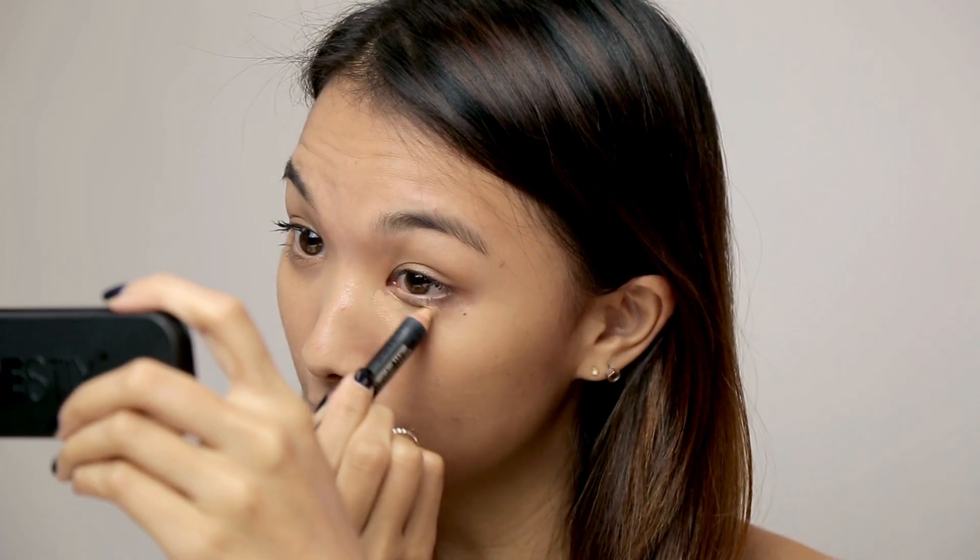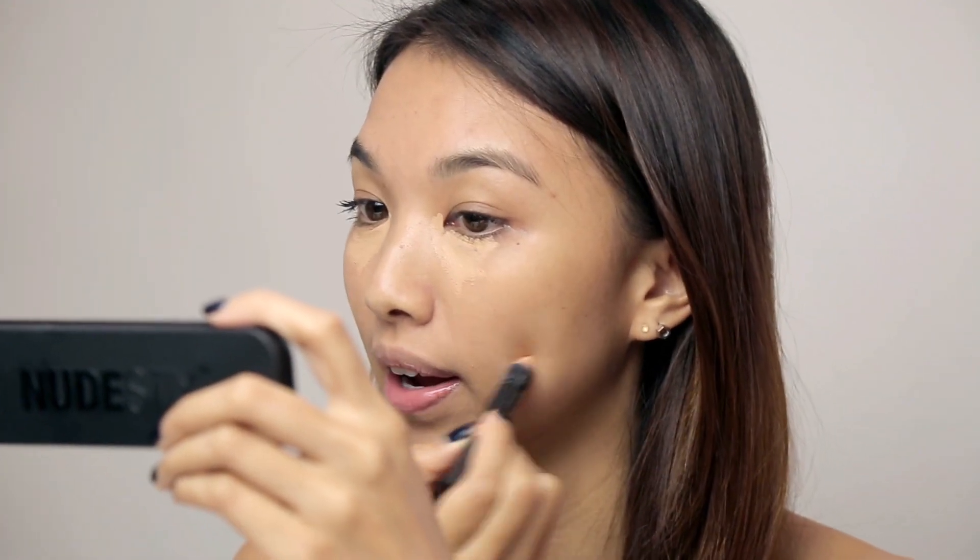The first product that I can't live without — which is actually my number one most important one — is the concealer pencil in medium five. The way I like to use it is with my little Nudestix mirror. I just make a little triangle, kind of like a clown, underneath my eyes. I like it because it has really good coverage, it goes into my fine lines, and I just target all of my acne spots when I blend it in.